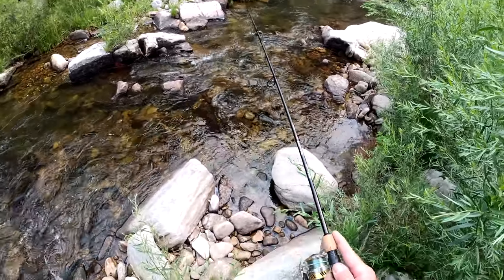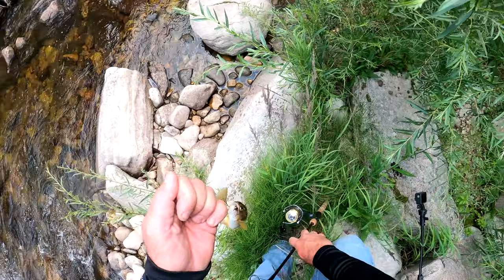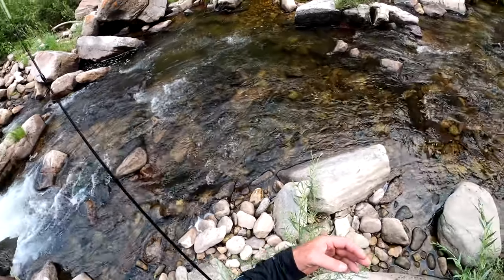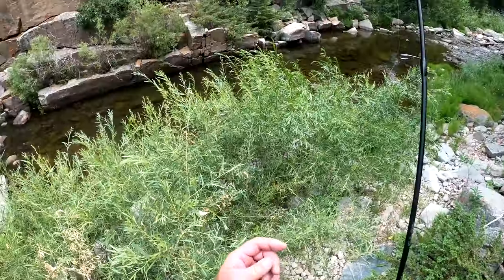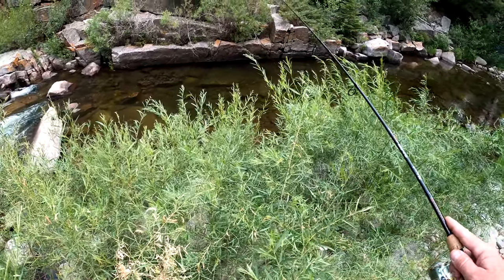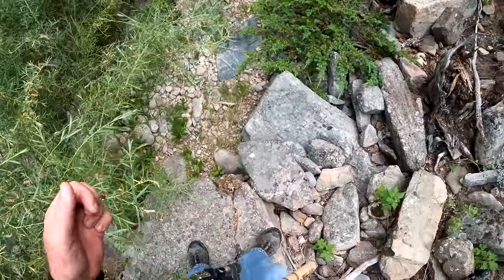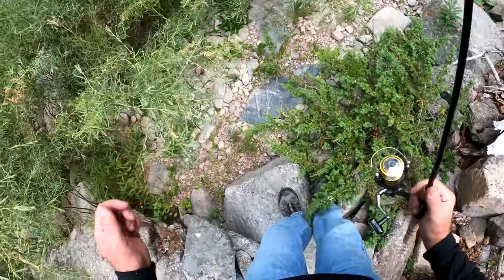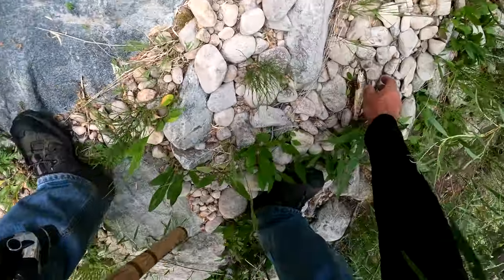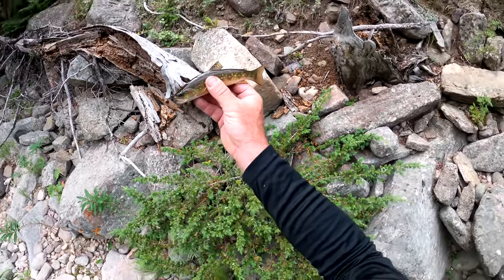There we go. Thought about it long enough — seemed like a good idea. There she is. Look how beautiful she is, she's so small. She's good. Micro fish in the dirt — hold on little buddy. Here's the smallest fish of the day. Brookie. High adventure.